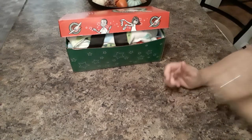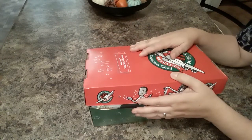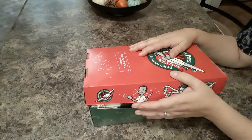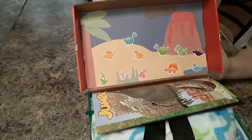Hey everybody, welcome back to my channel. It is almost time to send off our shoeboxes, so I have quite a few more videos coming up — I think about eight more. This is my little boy's two-to-four box and it is a dinosaur theme.